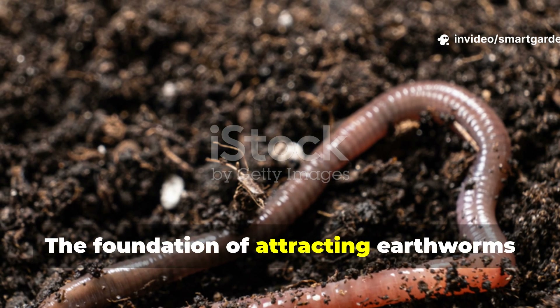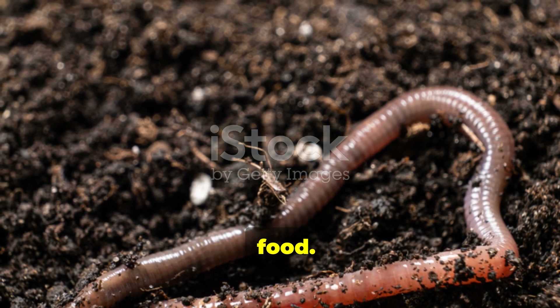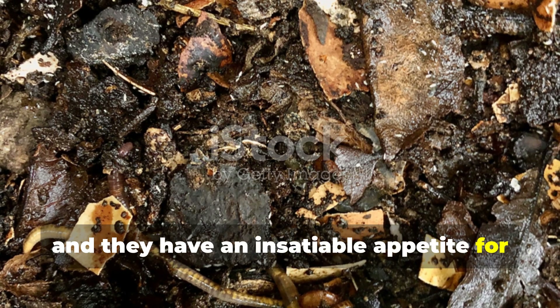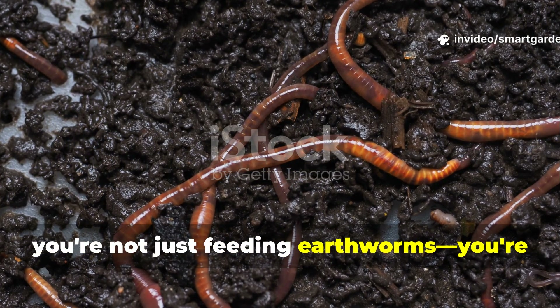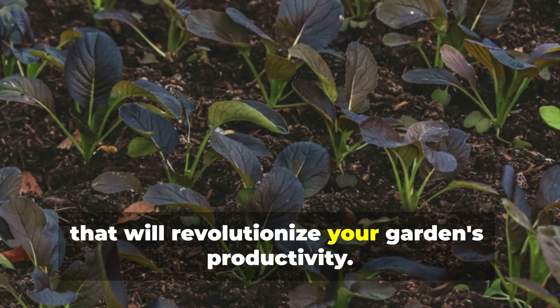The foundation of attracting earthworms starts with understanding what drives them: food. These incredible creatures are nature's ultimate recyclers, and they have an insatiable appetite for decomposing organic matter. When you consistently provide this food source, you're not just feeding earthworms — you're creating a thriving underground ecosystem that will revolutionize your garden's productivity.